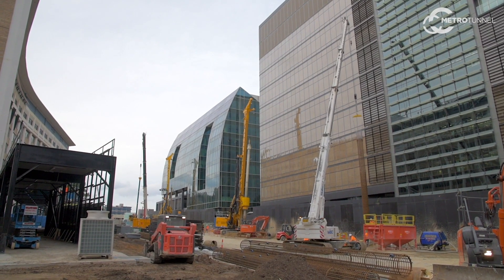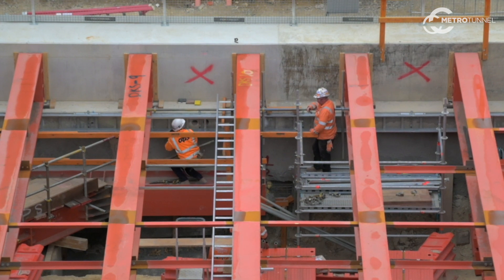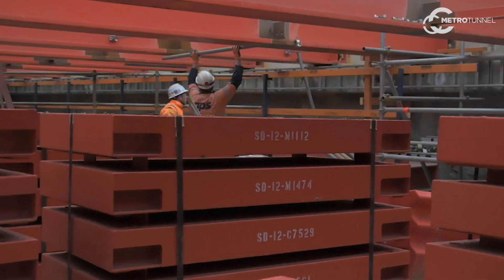Today we're at Parkville. Parkville Station is situated in the Medical and Education Precinct of Victoria. At Parkville we've been working for about 18 months now. We're now in the excavation phase of the project.